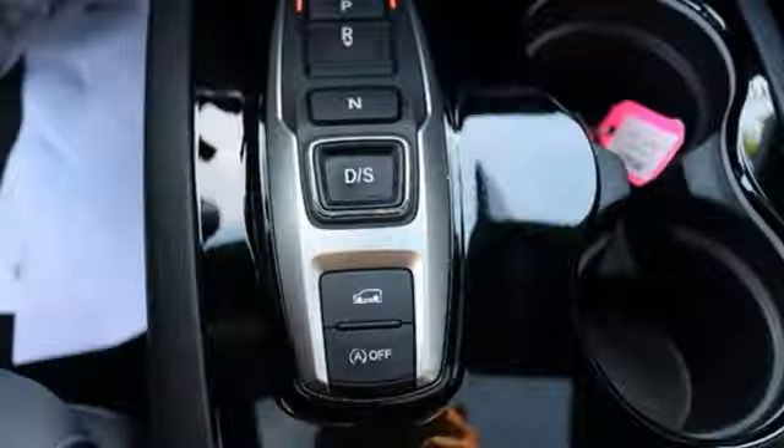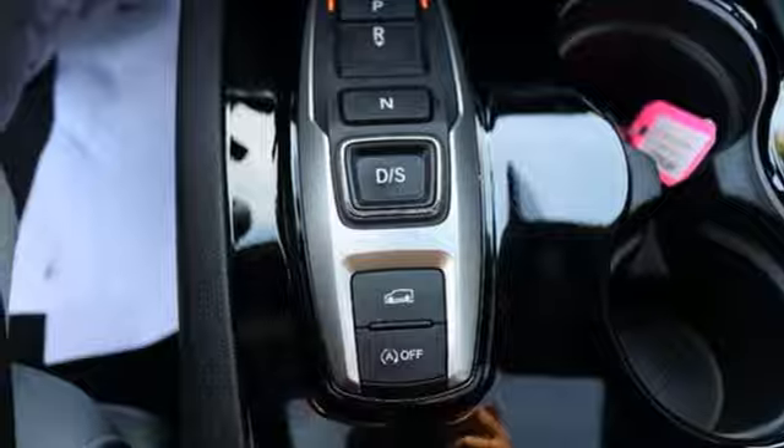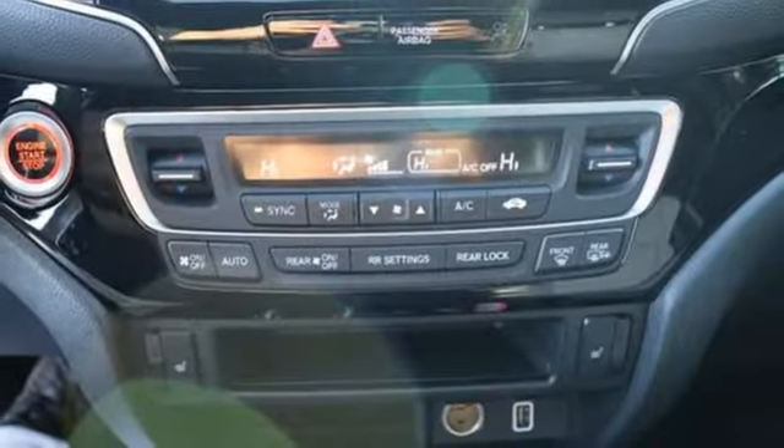Streaming audio. Hands-free liftgate. Memory exterior door mirror settings. And heated leather bucket seats.